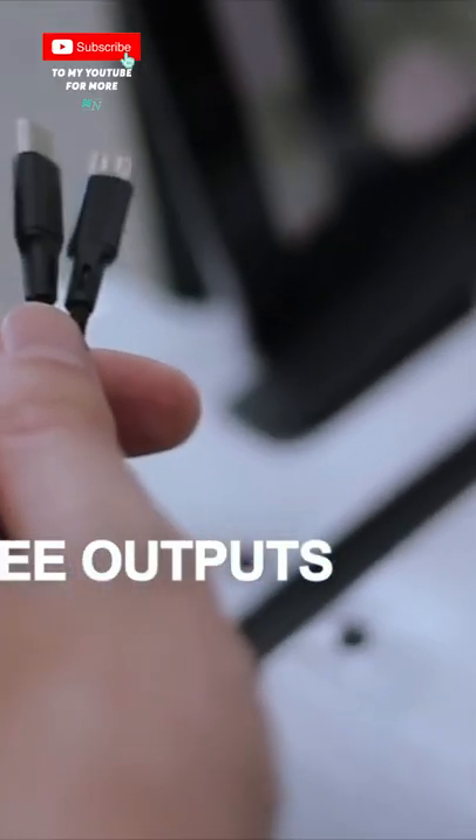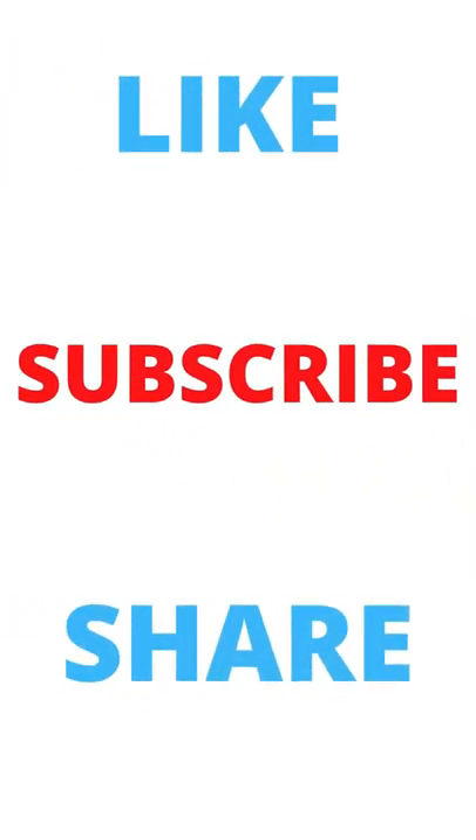You can also charge up to three devices with its USB ports. For more videos, please subscribe. Thanks for watching.